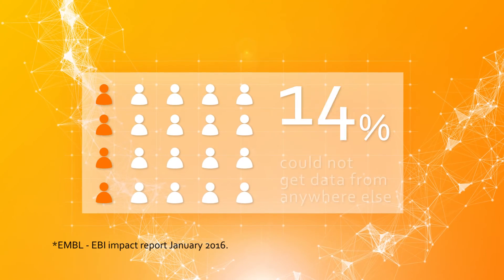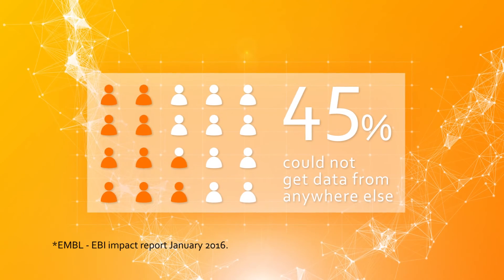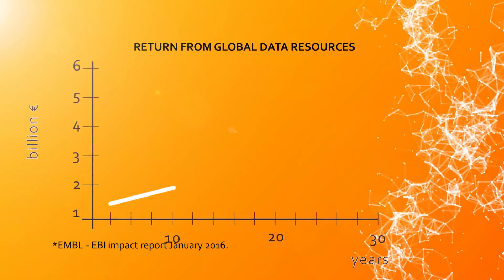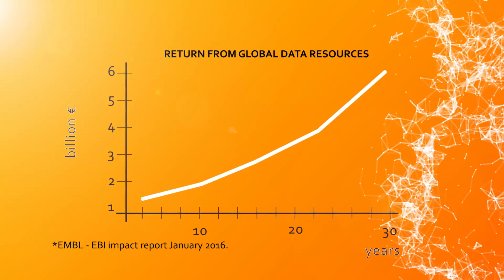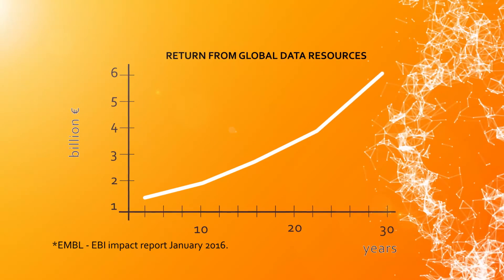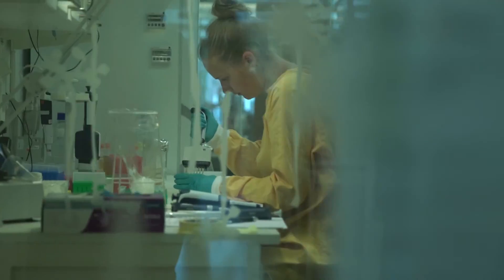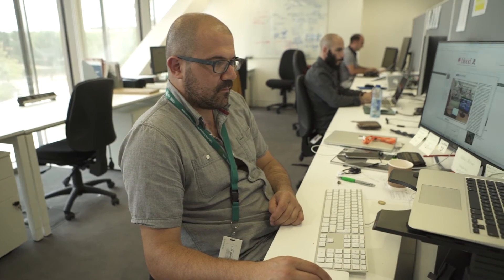Around 45% of people said that they could neither recreate nor get from anywhere else the data set from the EBI they were using at the time. There's an estimate of up to six billion in return over 30 years from the data resources held at the EBI globally. These are very big numbers, but there are many many people who use our data, so it's a remarkable gain in efficiency and impact across the world.